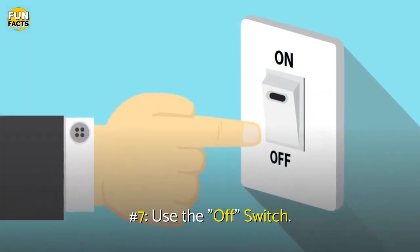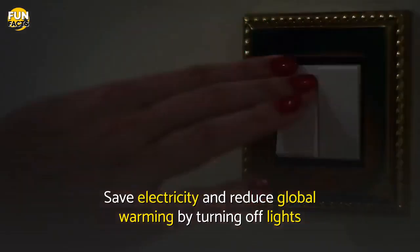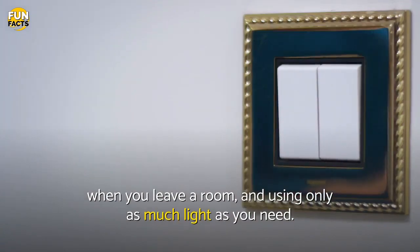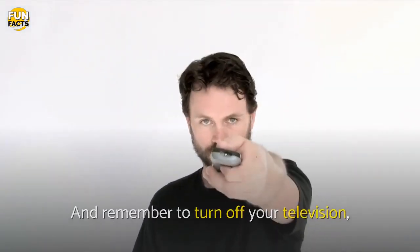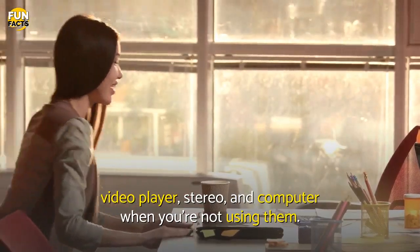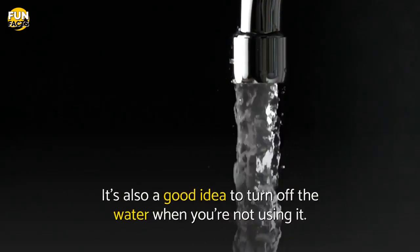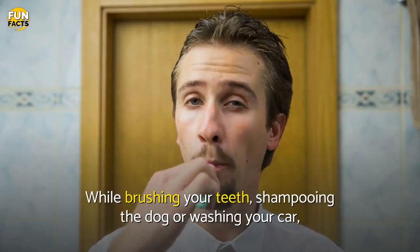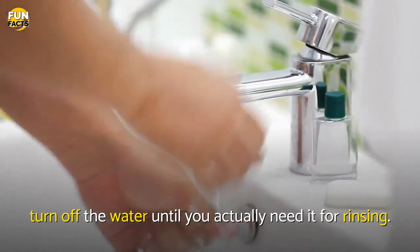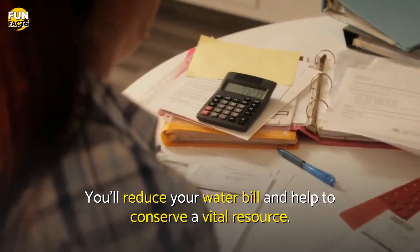Number 7: Use The Off Switch. Save electricity and reduce global warming by turning off lights when you leave a room, and using only as much light as you need. And remember to turn off your television, video player, stereo, and computer when you're not using them. It's also a good idea to turn off the water when you're not using it. While brushing your teeth, shampooing the dog or washing your car, turn off the water until you actually need it for rinsing. You'll reduce your water bill and help to conserve a vital resource.